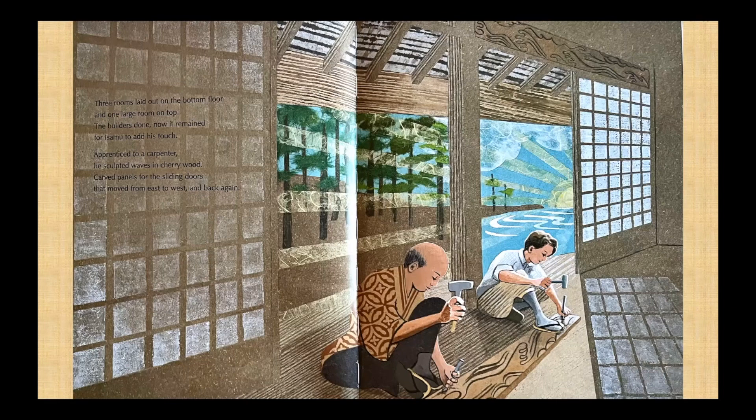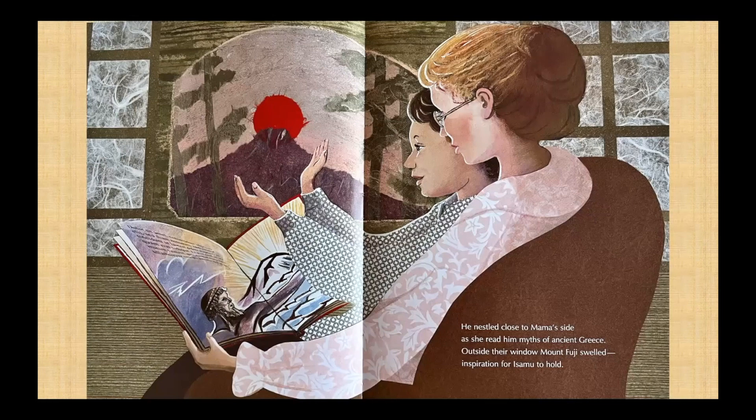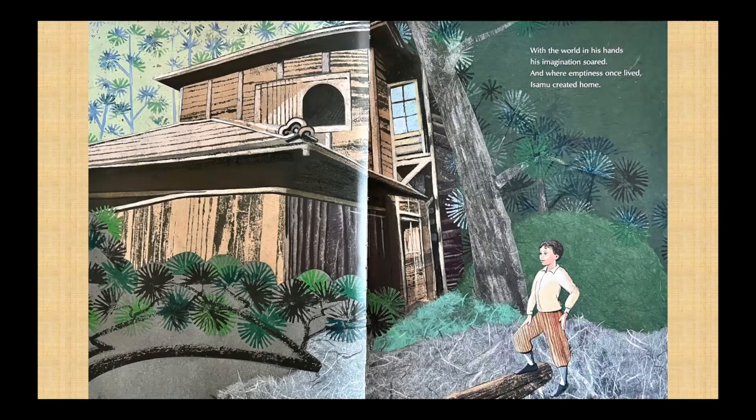Three rooms laid out on the bottom floor and one large room on top. The builders done, now it remained for Isamu to add his touch. Apprenticed to a carpenter, he sculpted waves in cherry wood, carved panels for the sliding doors that moved from east to west and back again. He nestled close to Mama's side as she read him myths of ancient Greece. Outside their window, Mount Fuji swelled — inspiration for Isamu to hold. With the world in his hands, his imagination soared. And where emptiness once lived, Isamu created home.